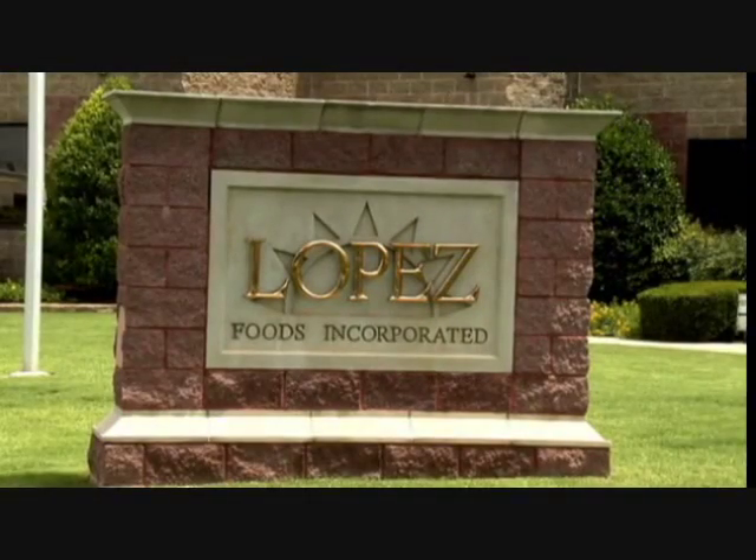Lopez Foods has been around for 15 years; however, the company has been supplying McDonald's for over 30 years. We supply Canadian bacon, breakfast sausage patties, and beef patties, and the number one focus here is quality of the product.